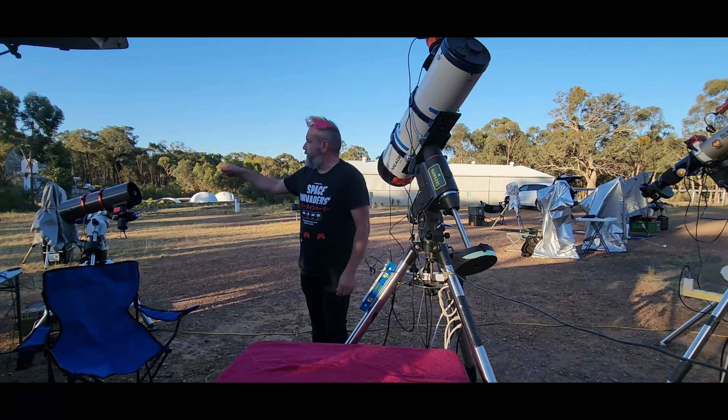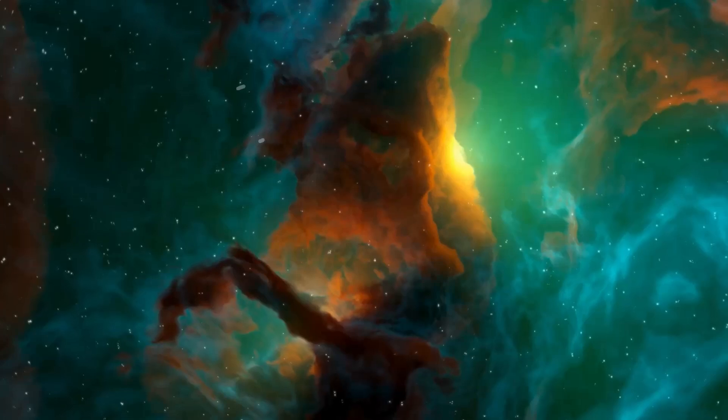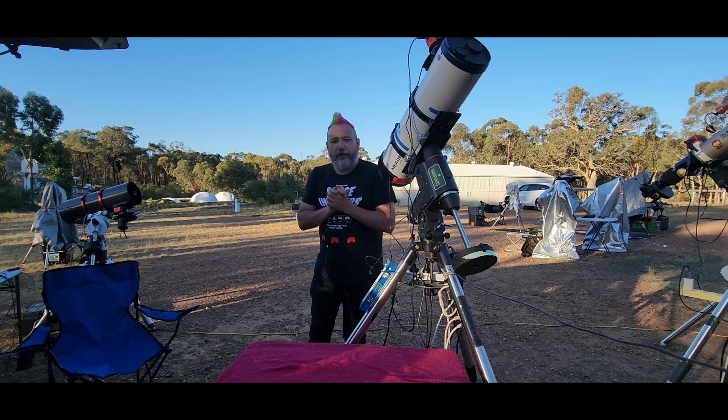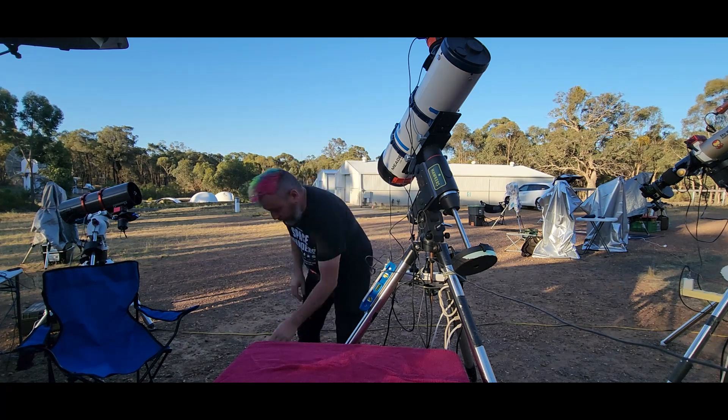G'day punkers! Diego's hiding over there. We can't show you his face because he's an astronomer. What are we going to do today? Today we're going to test out Temu. I always said I'd never buy anything from Temu, but I did. I bought a few things, so let's have a look at them.